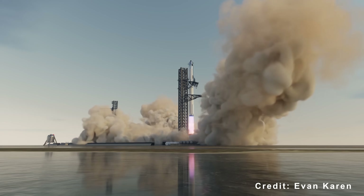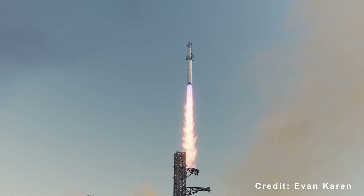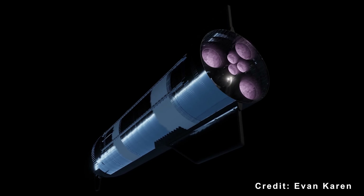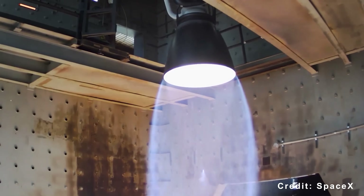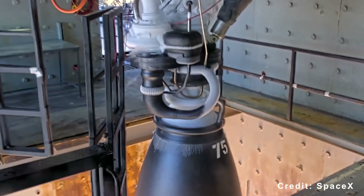This conservative flight plan ensures clean, high-quality data on the new systems before the subsequent flight attempts more advanced goals like orbital flight, ship catching, and propellant transfer tests. While upper-stage Raptor 3 testing will provide critical data for future refueling missions, the upgraded ground systems at Pad 2 are also key to faster launch turnarounds.